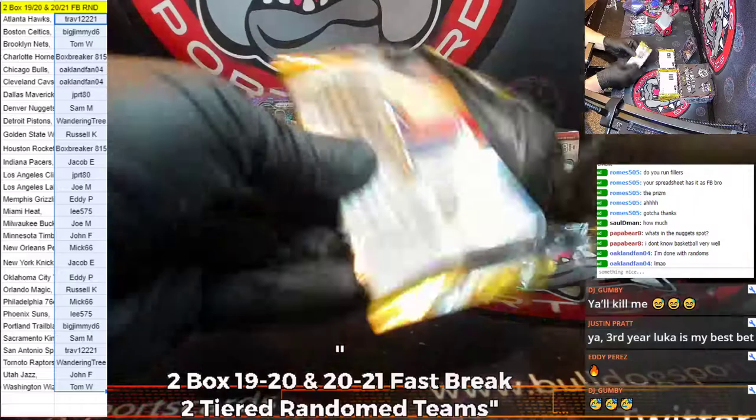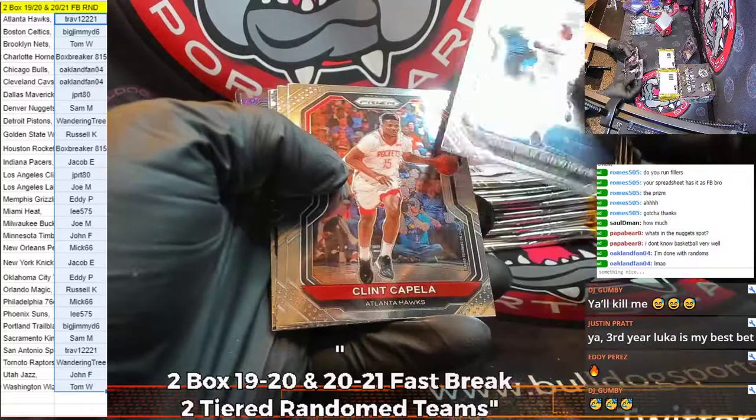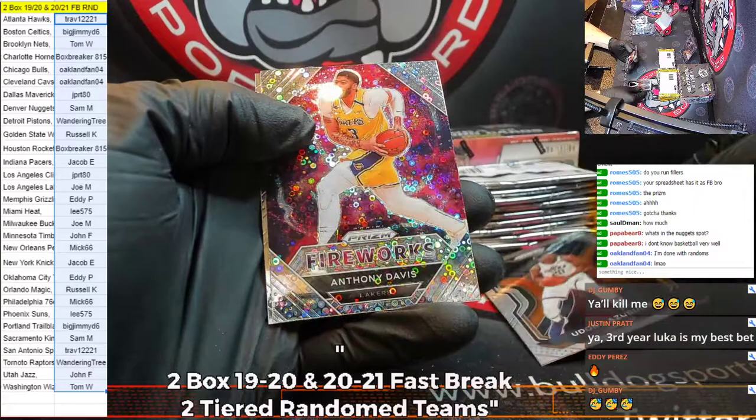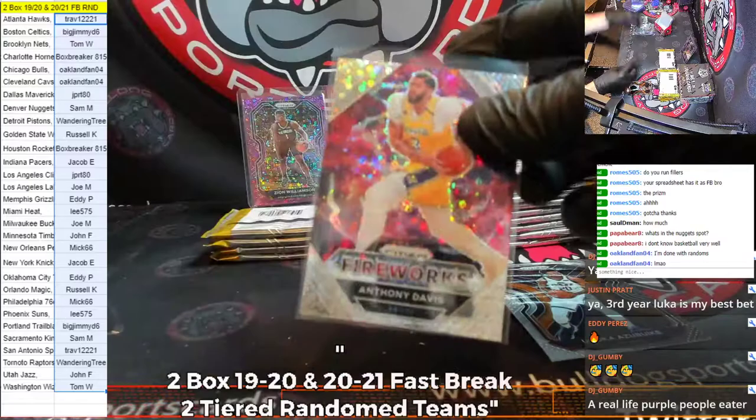Mitchell Robinson and a Brown. Second year Luka in 1920. Dinwiddie, Capella, and an Azabuki rookie for the Jazz. And Anthony Davis — a Fireworks Fast Break for the Lakers — and Anidolinka.